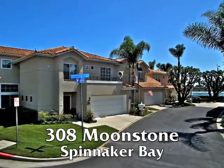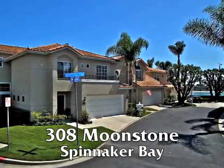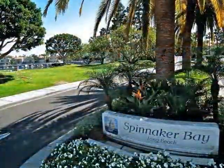308 Moonstone, a stylish Mediterranean villa on a prominent corner with waterfront views, only moments from Marine Stadium in Spinnaker Bay.